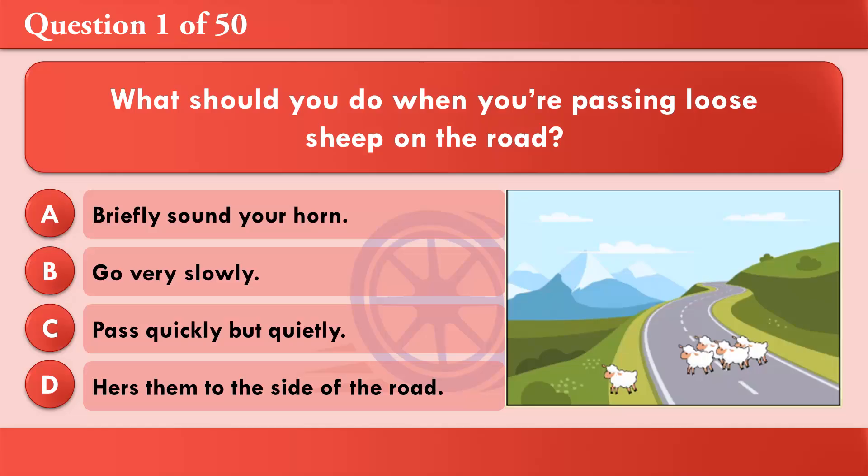What should you do when you're passing loose sheep on the road? A: Briefly sound your horn. B: Go very slowly. C: Pass quickly but quietly. D: Purse them to the side of the road. The correct answer is B: Go very slowly.